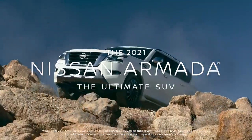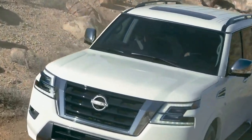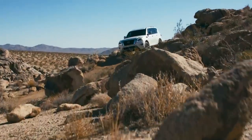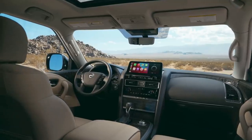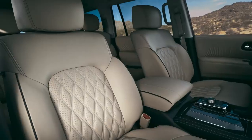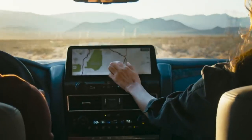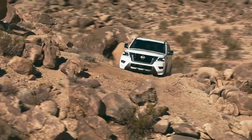The new Nissan Armada is the ultimate SUV with a bold, powerful new look backed up by capability and rock-solid toughness. Armada has a first-class interior with premium design details and an elevated experience in every seat. Technology to help keep you connected, comfortable and safe. And real off-road performance that's built in. It's the ultimate SUV.